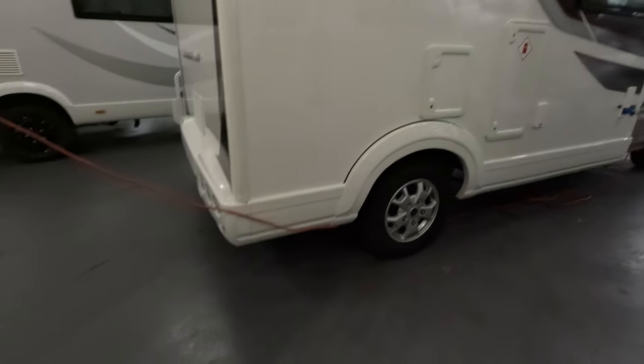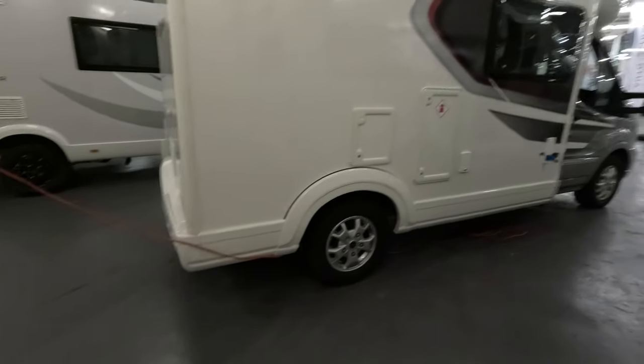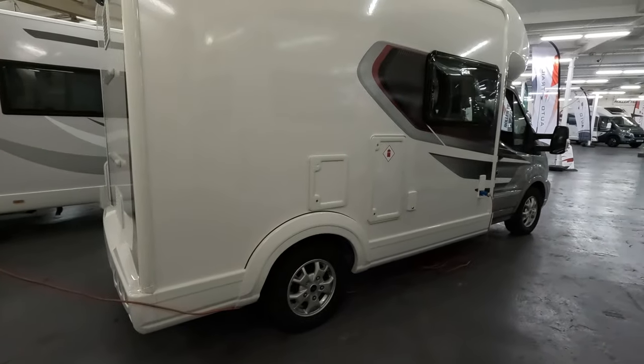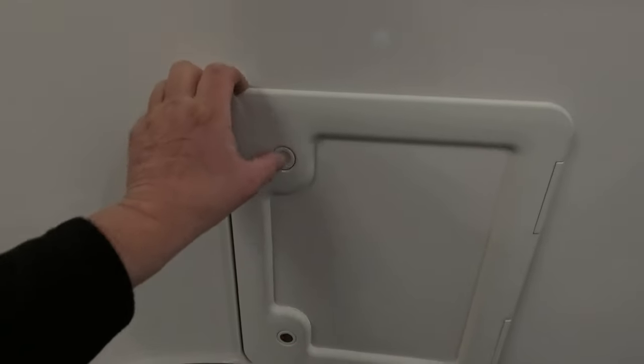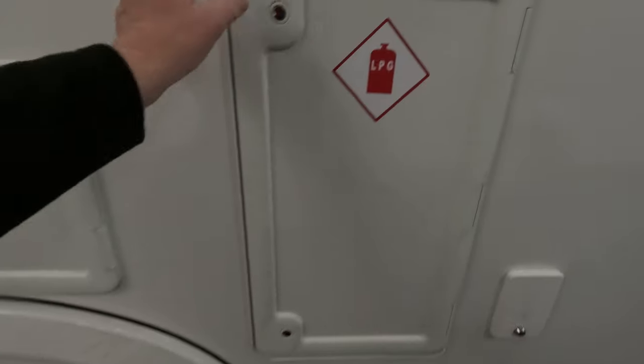You can see what a short wheelbase vehicle this is — very handy, possibly as your only vehicle if you didn't mind worrying about height barriers. This would fit in most car parks. There's the toilet cassette and gas locker.